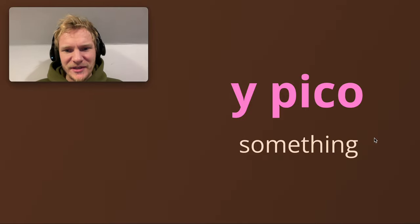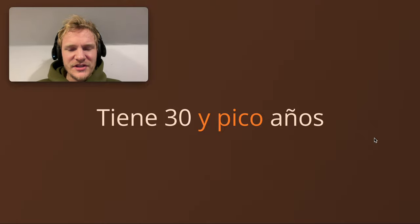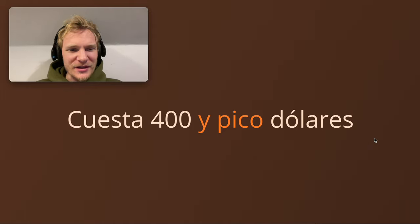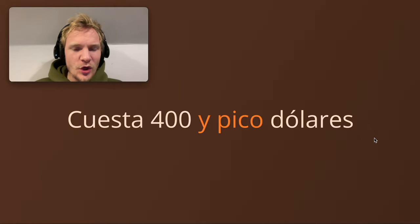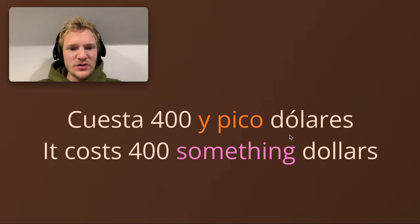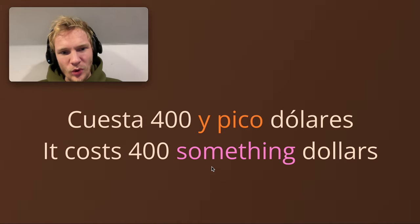Another translation is 'something,' relating to age or prices. 'Tiene treinta y pico años' — he's 30 something years old. It could be she for tiene, but y pico means something. You can really sound like you know what you're talking about even though you don't, because it sounds quite native. 'Cuesta cuatrocientos y pico dólares' — accent on the O in dólares — it costs four hundred something dollars. The y pico means you don't know the exact amount; it's just a little bit more — four hundred and a little bit more.